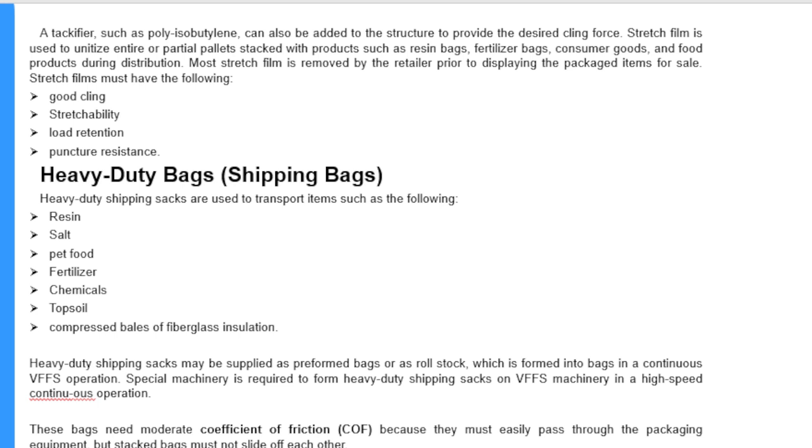Heavy duty shipping sacks are used to transport items such as resin packs, salt, pet food, fertilizers, chemicals, topsoil, and compressed bales of fiberglass insulation. Heavy duty shipping sacks may be supplied as pre-formed bags or as roll stock formed into bags in a continuous vertical form fill seal operation. Special machinery is required for this high-speed continuous operation. These bags need a moderate coefficient of friction because they must easily pass through the packaging equipment, but stacked bags must not slide off each other.